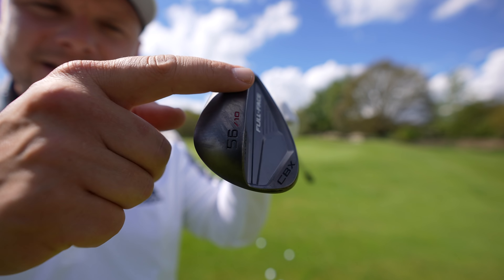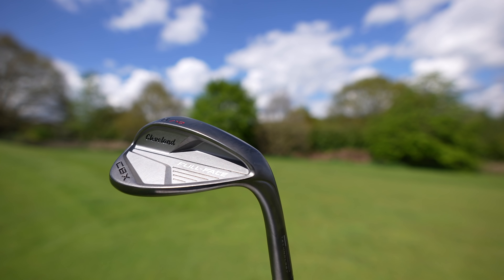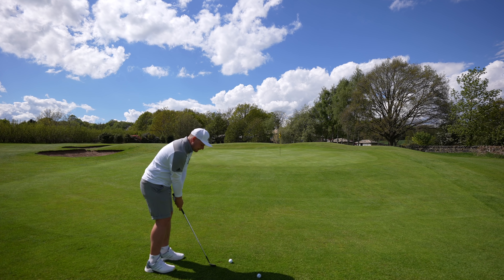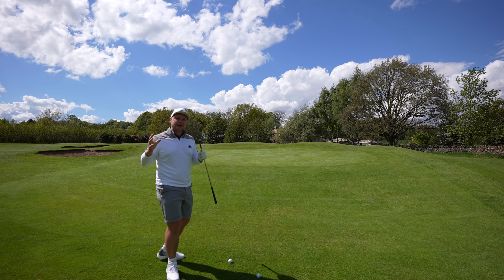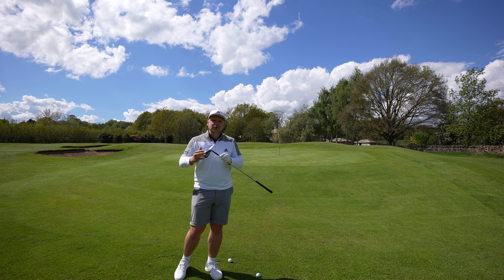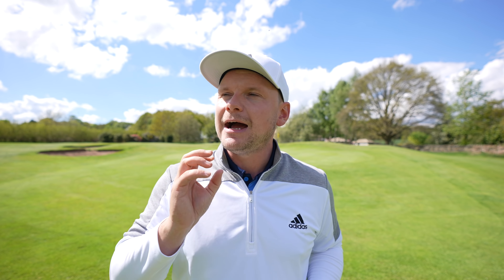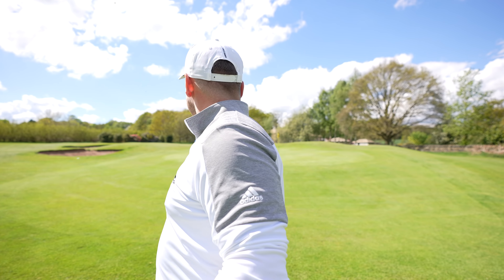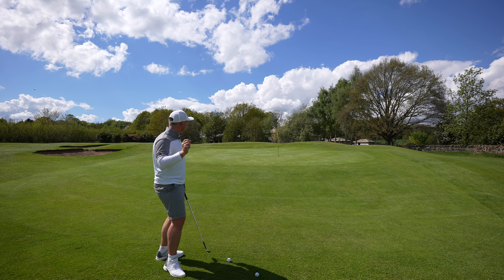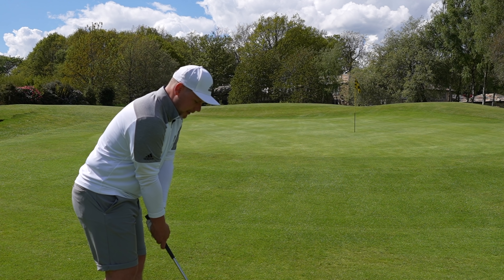This wedge offers a huge 10-degree bounce, a big half cavity design, Rotex face technology fourth generation, and a C-shaped sole grind. Today we're going to put this club to the test for lots of different shots. Usually with a club of this bounce you don't have the versatility — you can't play a closed face, open face, flop shot, low shot, high shot, spinny or non-spinny shot. But if you do have the skill set, you can do all of that with this club due to its C-shaped sole design.